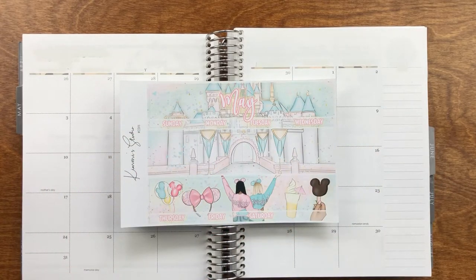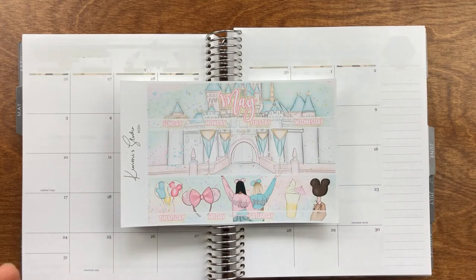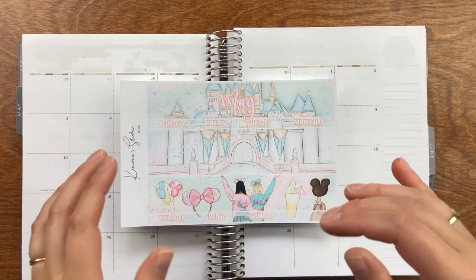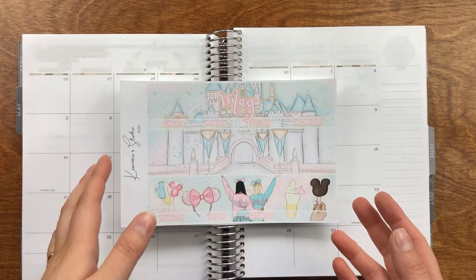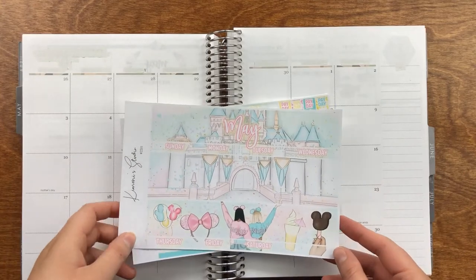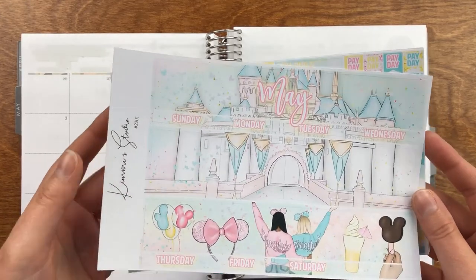Hey everyone, it's Zara and I'm back to film a monthly plan with me. This is going to be for the month of May and I have a Disney themed kit because originally this is going to be when we went to Disney. Our trip did get cancelled but I still had the kit so I'm going to use it. We ended up doing Disney themed activities every day, so it did kind of still work out in terms of having Disney theming in what we did. This kit is from Kimmy's Studio.